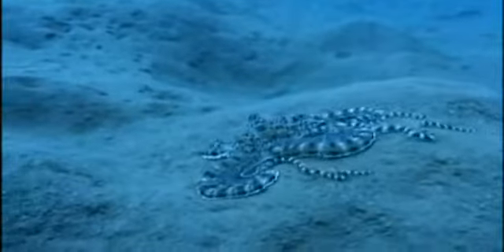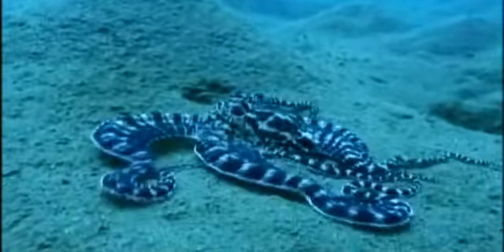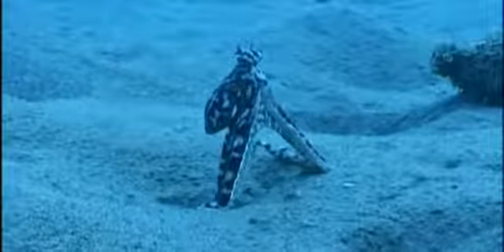Unknown until it was spotted, first by fishermen off the coast of Indonesia in the 1990s. It looked like an octopus, but it could morph its shape in an instant to appear as seemingly any animal around it. At first, no one had any idea what it was.